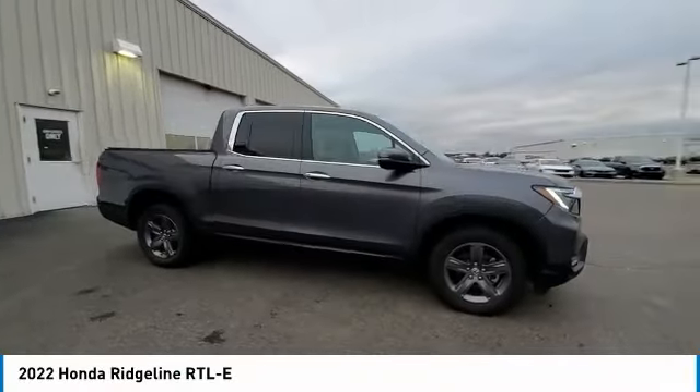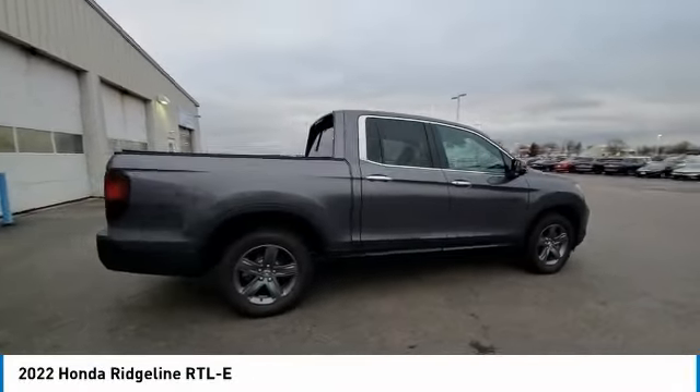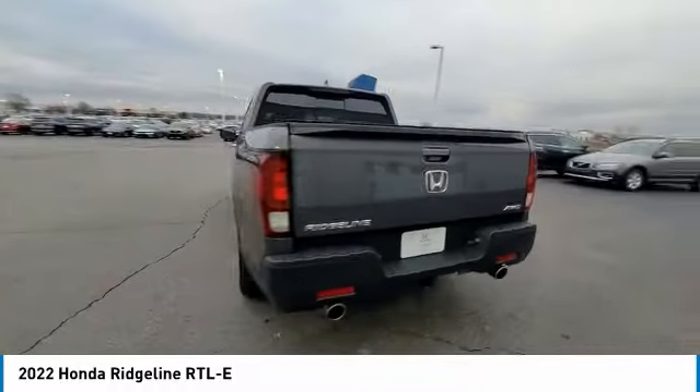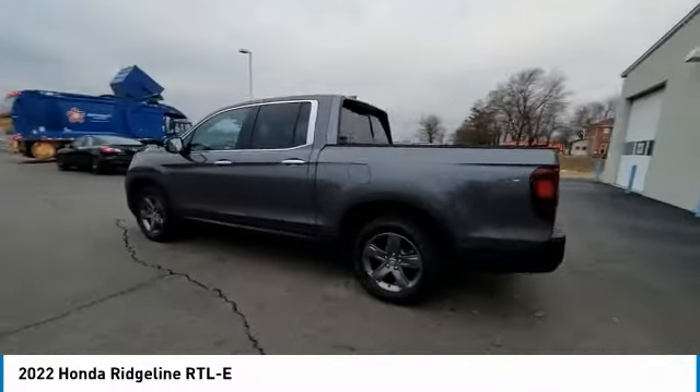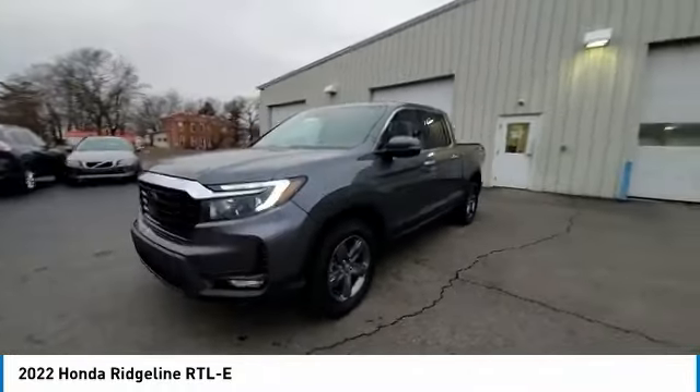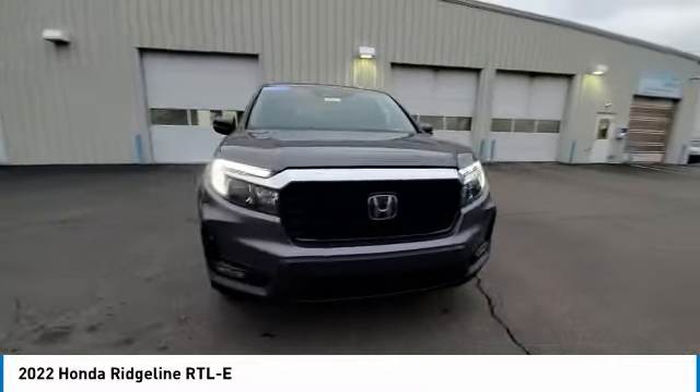We are pleased to show you the 2022 Ridgeline. The Ridgeline was designed to give you exactly what you need to get the job done. And with Honda quality built right in, this truck can be with you for the long haul. This vehicle has less than 25,000 miles.